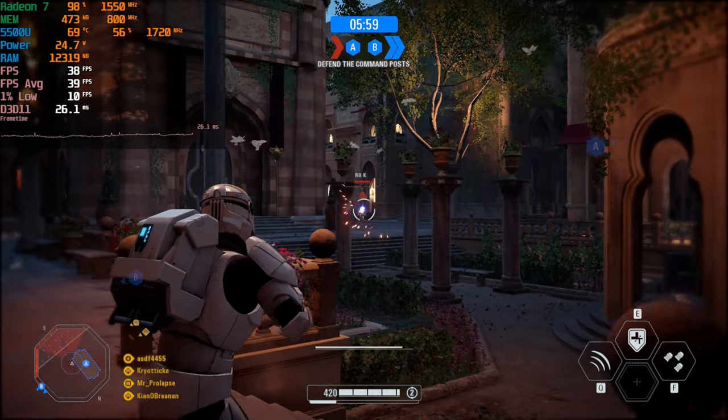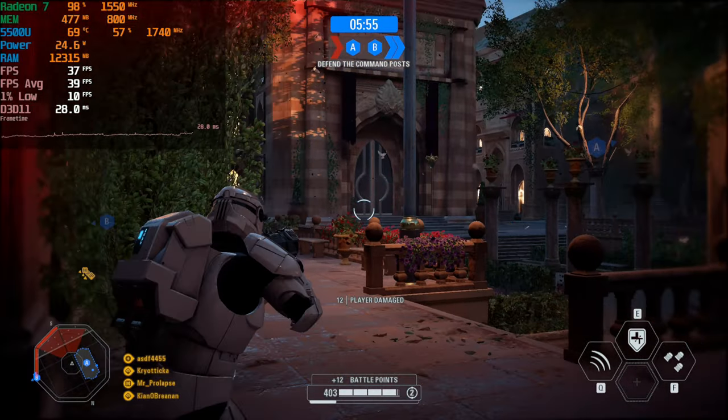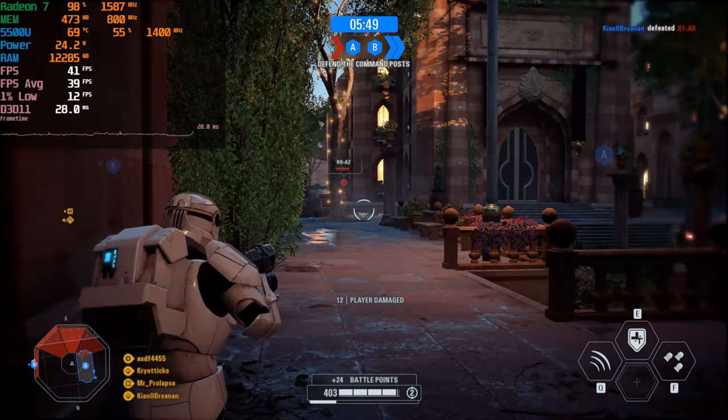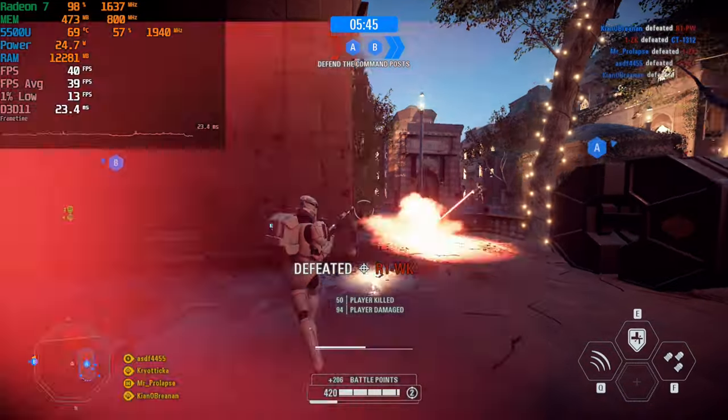The averages are not bad at all, it's just the fact that there is this constant stutter throughout the experience of playing the game that pretty much kills the entirety of the experience at 1080p. If we actually had some 1% lows that were more in line with the framerate that we're getting right now, that would be a much better experience.